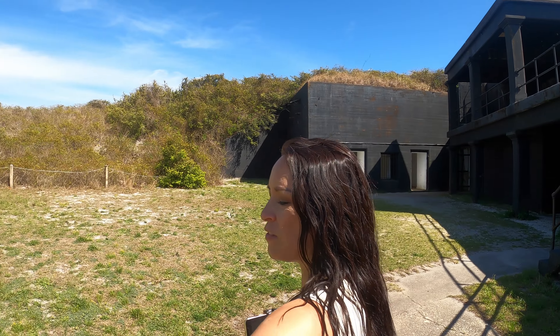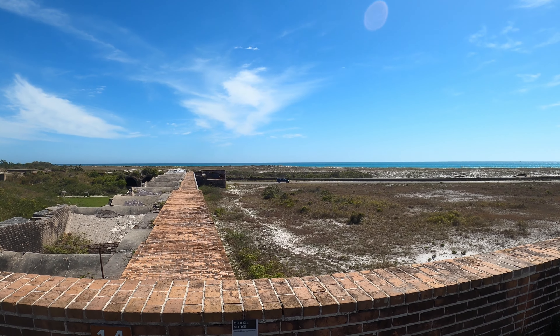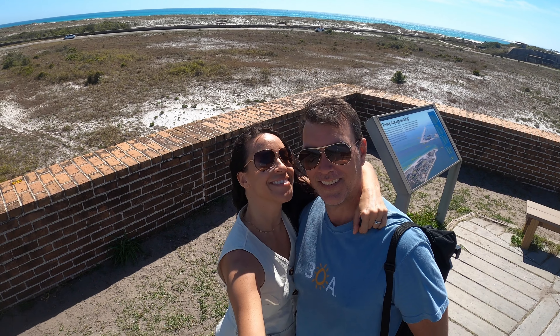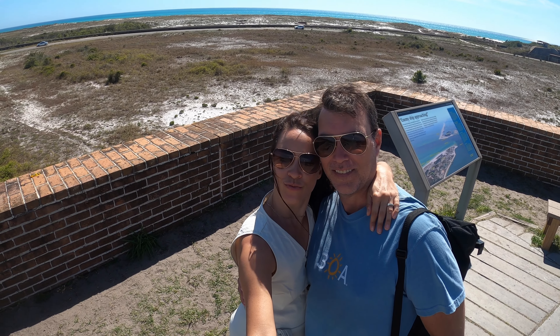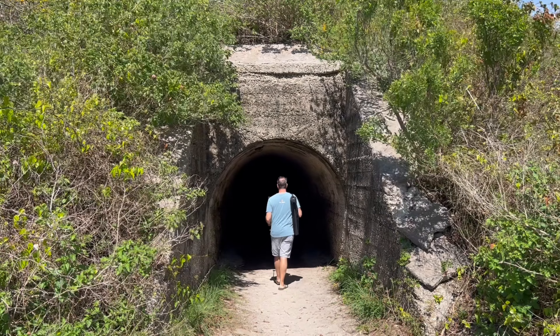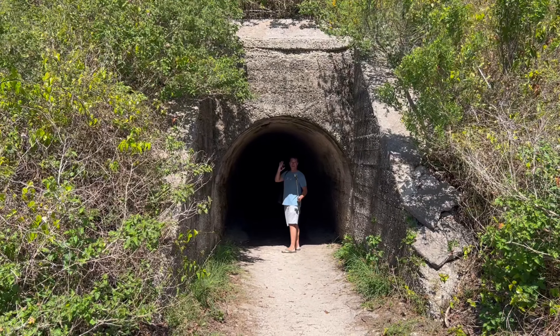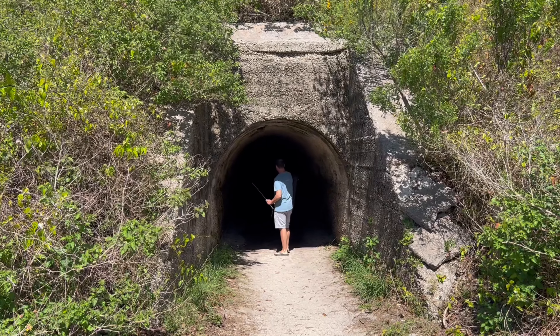That sign said it was like a fort within a fort. Thank you for following along on our tour of Fort Pickens. Do you think it's haunted with history? Always remember I love you. Goodbye.